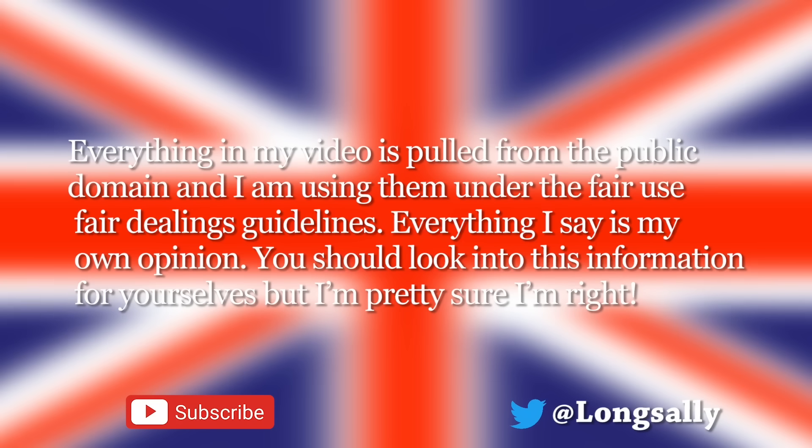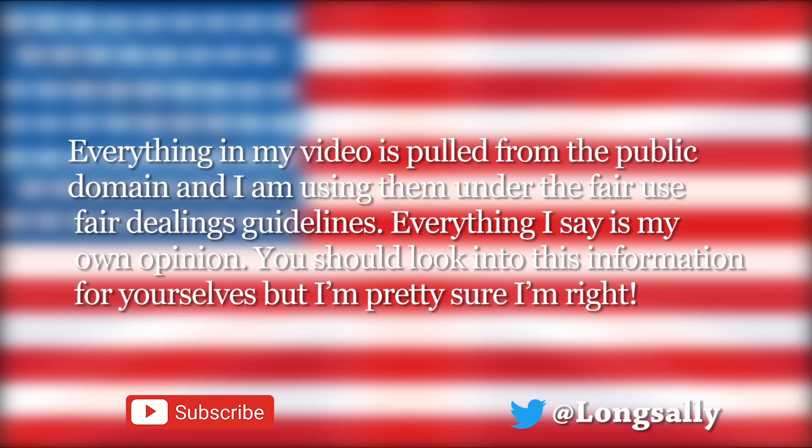Hi all! Everything in my video is pulled from the public domain and I am using them under the fair use and fair dealings guidelines. Everything I say is my own opinion. You should look into this information for yourselves, but I'm pretty sure I'm right.